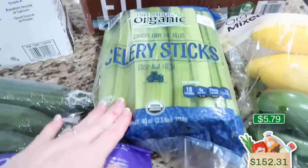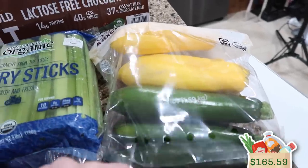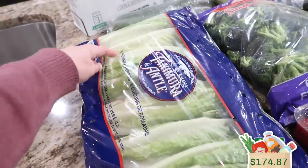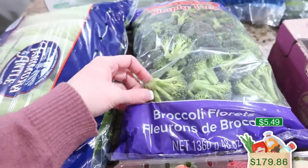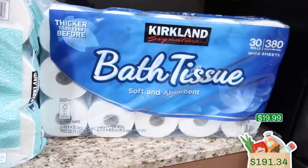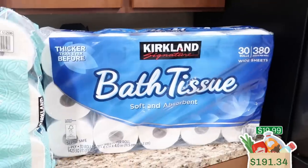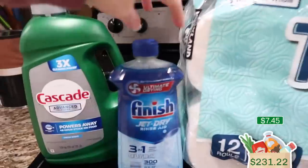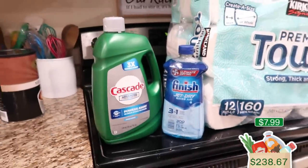And then more celery — 40 ounces, so 2.5 pounds. Then 3.5 pounds of organic zucchini and squash, some English cucumbers — a pack of three — a big bag of romaine with six hearts, strawberries (they're huge!), and a big 48-ounce bag of broccoli florets. Look how gorgeous these tomatoes are — lots of tomatoes. For non-food, we grabbed another big package of toilet paper with 30 rolls, some more paper towels with 12 rolls, Finish Jet-Dry on sale, and Cascade was on sale as well, which was perfect because we needed more.